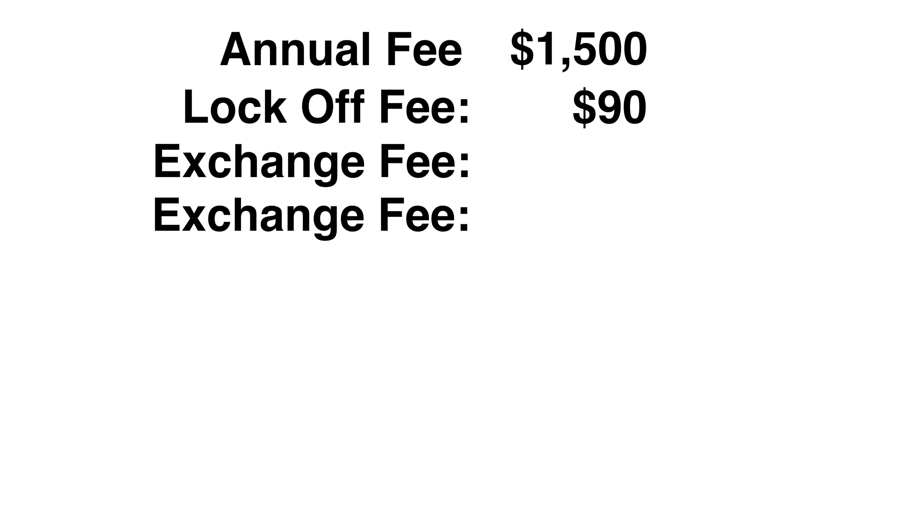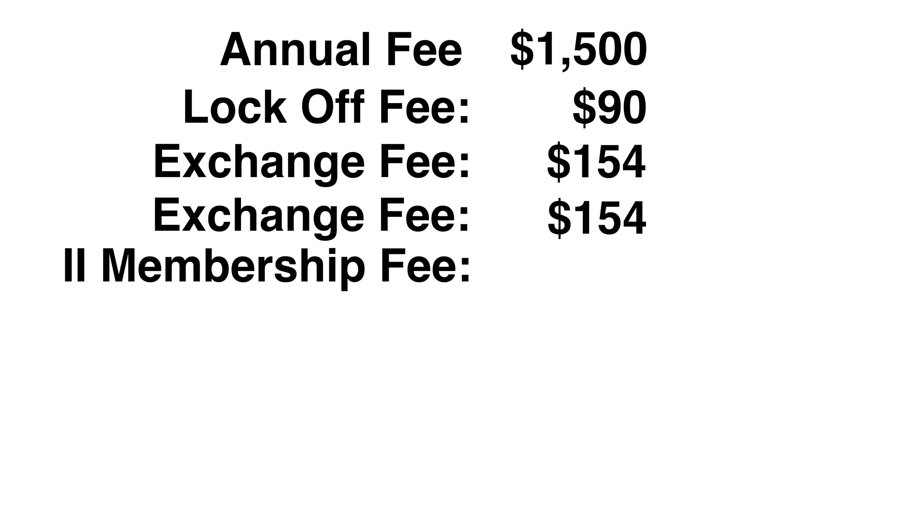Now we're talking about buying a resale week post-June 2010. Before June 2010 you could enroll in the Marriott Vacation Club Destination Points program and a lot of these fees went away, but this is for somebody buying now. So if you buy a resale week in 2021 or beyond, you would be paying a lock-off fee of $90. You also have two exchange fees, because if you lock it off and deposit both units you're exchanging two units — two exchange fees at $154 apiece, so another $308. Then you have an annual Interval fee of $99.